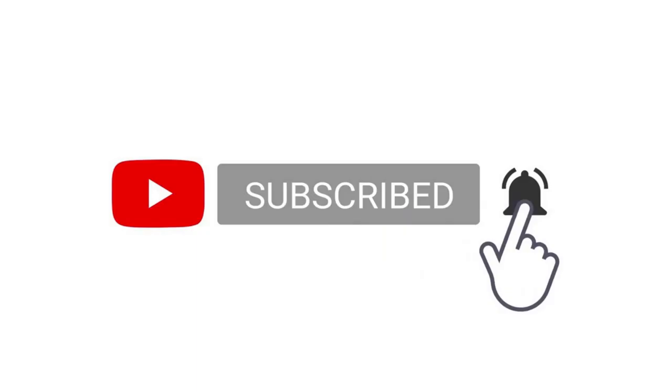Thank you for watching. You can actually download this sample in 23andMe format from the link in the description. Leave a like and subscribe if you enjoyed the video.